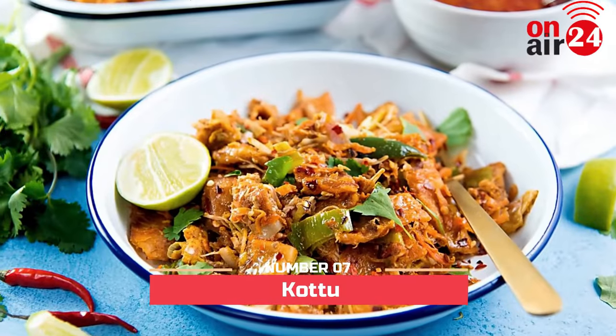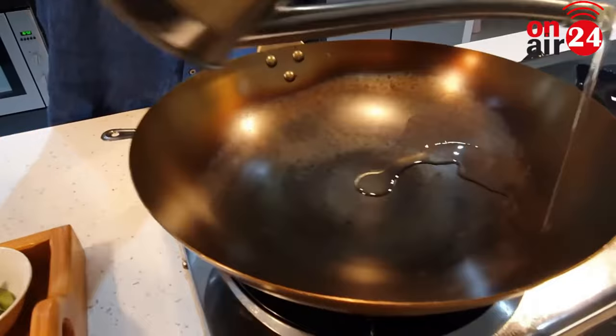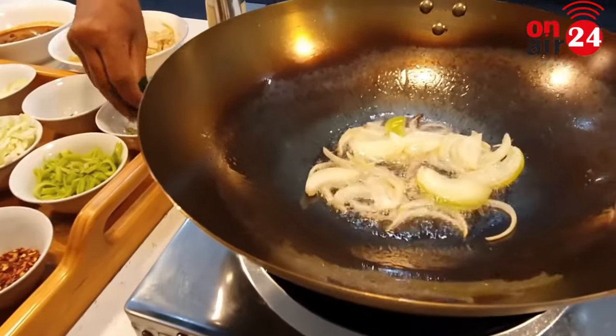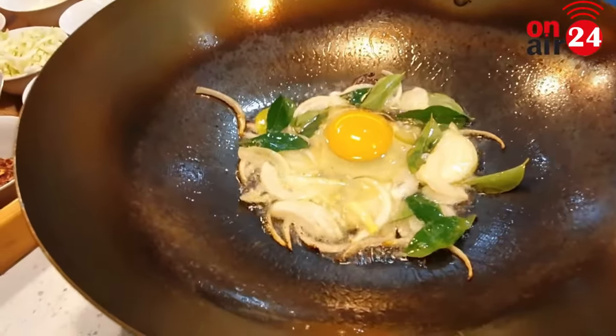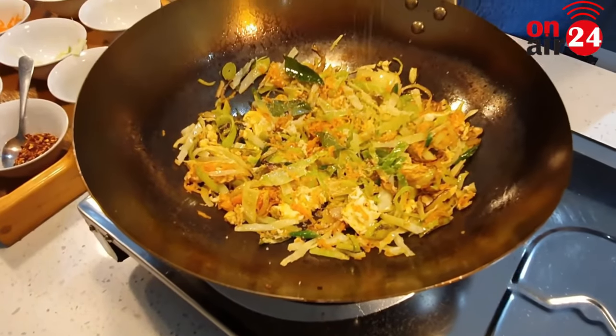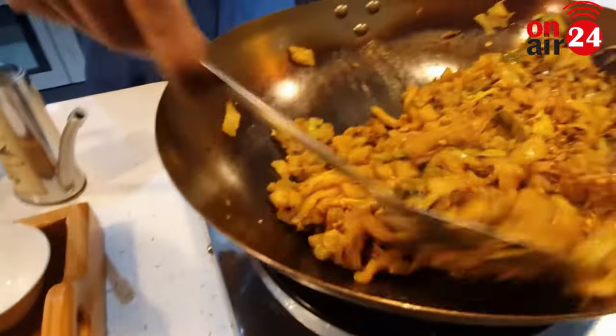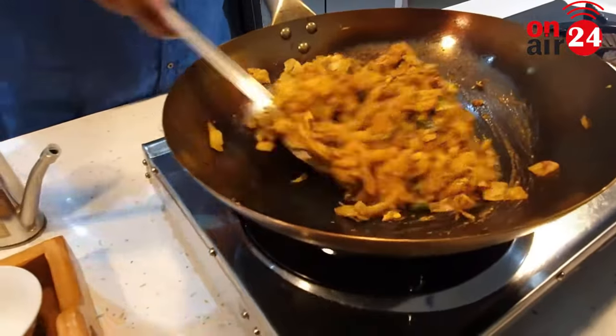Number 7: Kattu. A popular Sri Lankan cuisine, Kattu is prepared using a flat crispy bread called Kadamba roti. The roti is deep fried and chopped, and then vegetables and spices are added to the mix. The preparation is served with spicy curry sauce. Does this remind you of pasta? Make sure you taste it to know whether it also tastes like pasta.